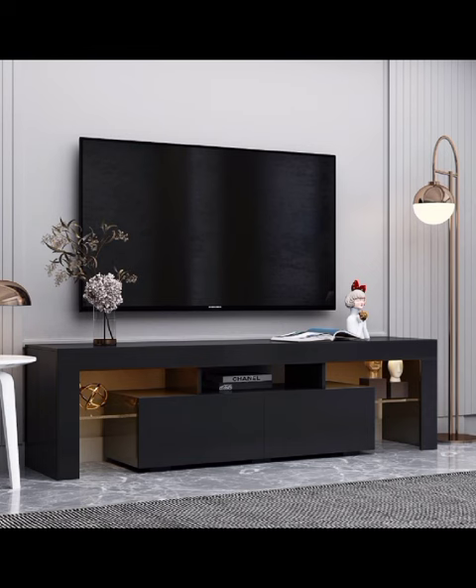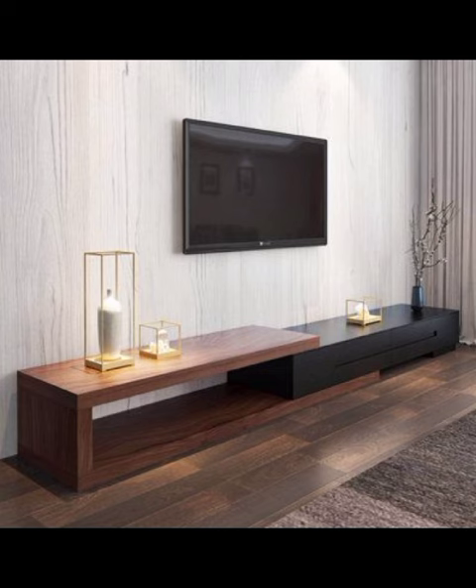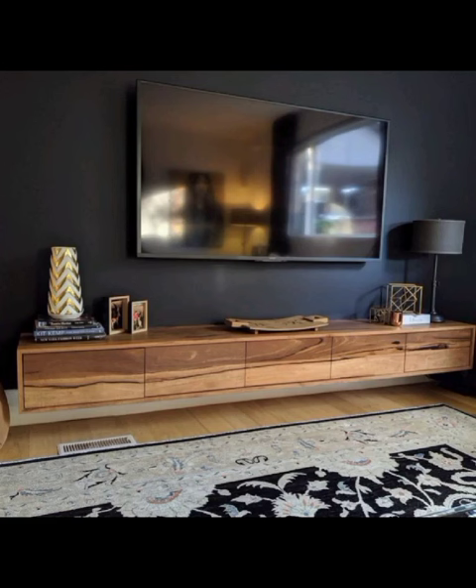As we continue our journey through the modern world of TV cabinet designs, we will also uncover the magic of modular units. These versatile cabinets can be customized and rearranged to suit your changing needs, making them perfect for evolving spaces.